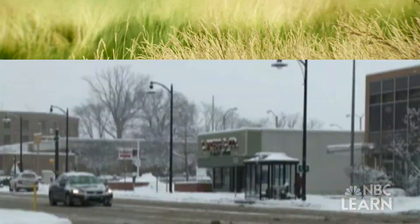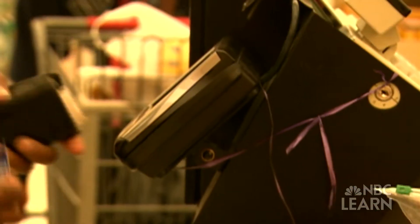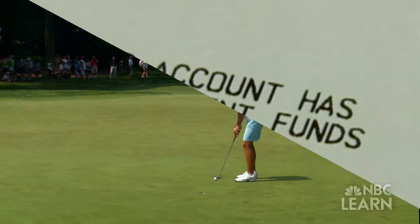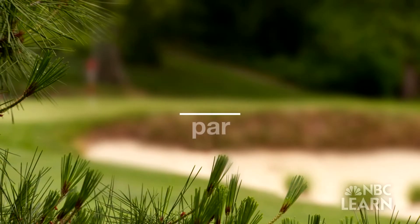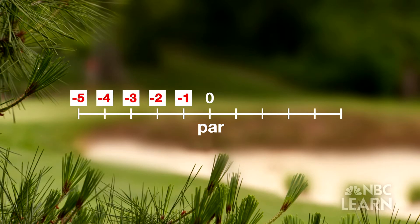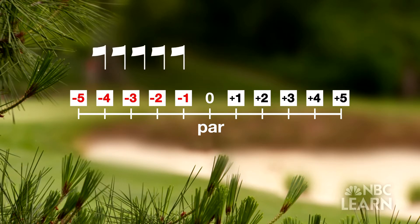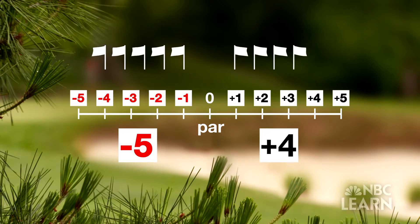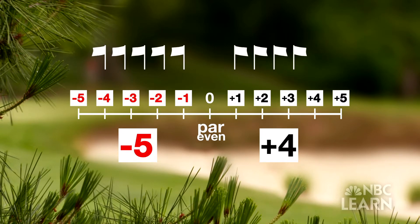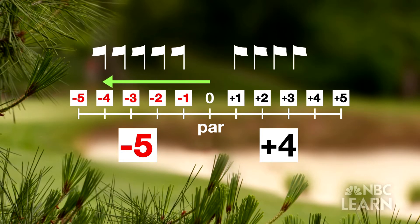Negative numbers are commonly seen in weather temperatures, the stock market, and financial statements. Negative numbers in golf are a good thing. Think of par as zero on a number line, with under par — negative numbers — to the left of zero, and over par — positive numbers — to the right. Say the player is one stroke under par on five holes, one stroke over par on four holes, and at par or even for all the others. From par, move to the left once for each stroke under par, and then to the right for each stroke over par.